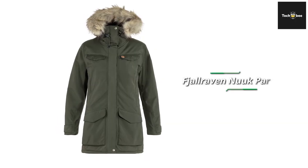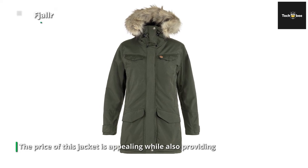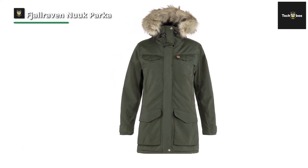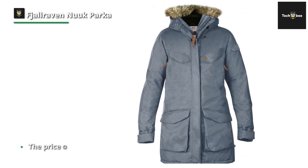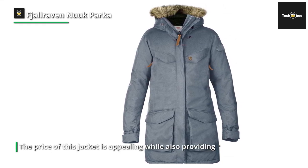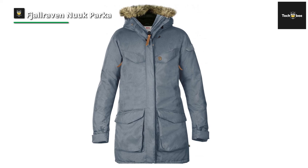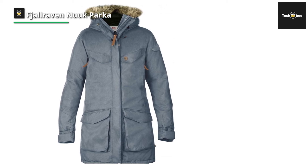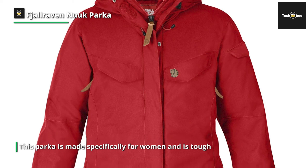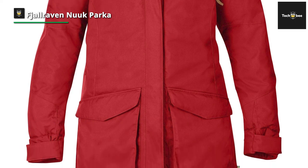Lastly, we have the Fjällräven Nuuk Parka, made specifically for women. It is tough, packed with features, stylish, and has a detachable fur hood. It is a trench-style winter parka for urban environments with a substantial outer shell and synthetic insulation. It features an impressive 15 pockets, a two-way front zipper, and a detachable hood with fur trim. The supreme micro-loft padding keeps you warm in extreme cold while shielding from wind and rain. The fixed hood has a soft fleece lining, and interior pockets include a phone pocket with an earbuds hole and a safety pocket.